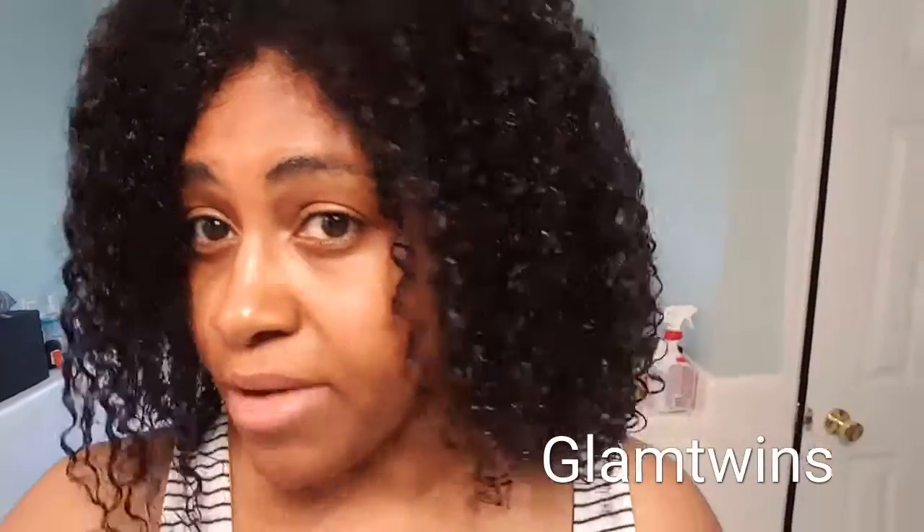I'll put it on the screen. I'm doing a deep conditioner right now. I don't have a hooded dryer to sit under. Believe it or not I've had two or three of those, but every time I feel like I have too much junk in the house I give them away. I need another one. Right now I'm just going to put it up in a plastic cap and let it sit on my hair for about 20 minutes, then rinse it off and continue the styling process.